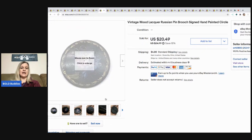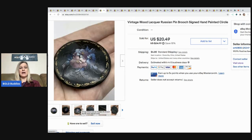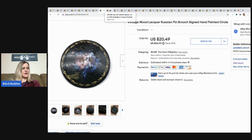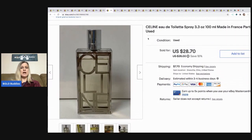The next item I sold is this vintage wood liqueur Russian pin brooch — it's signed and hand painted, really neat. I have two of these listed: one came out of my bulk buy, one came from a thrift store. I probably paid a dollar or less for it, and I took a best offer of $16 with the buyer paying shipping.